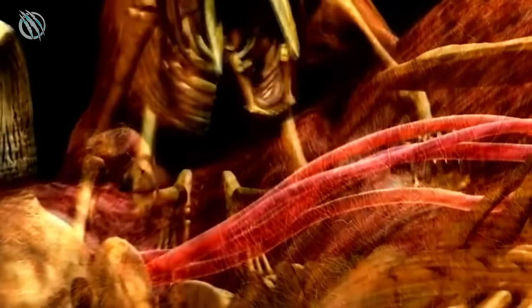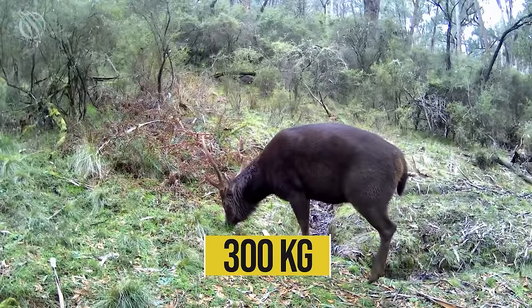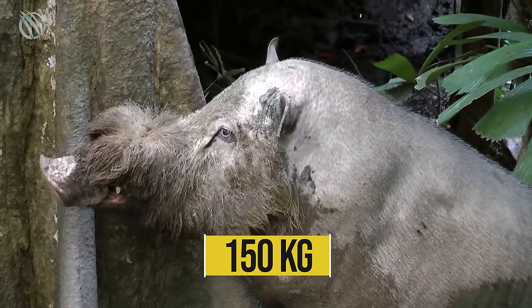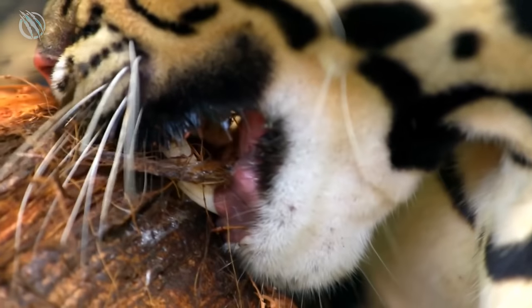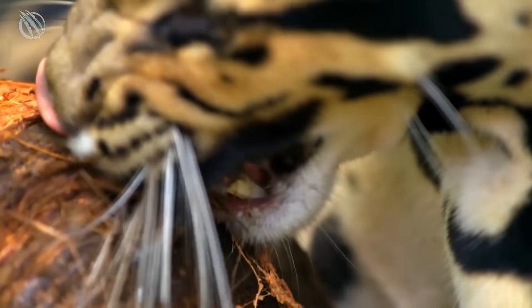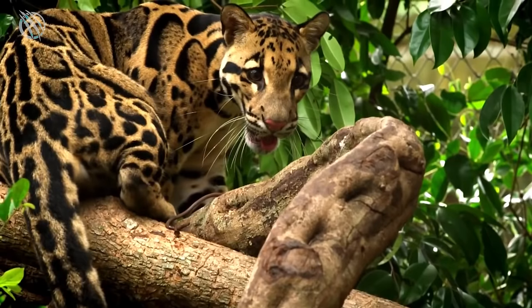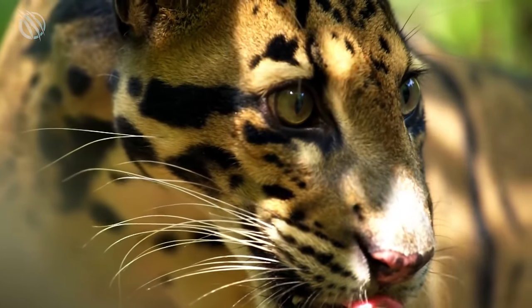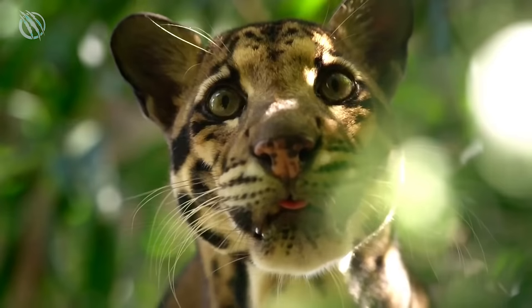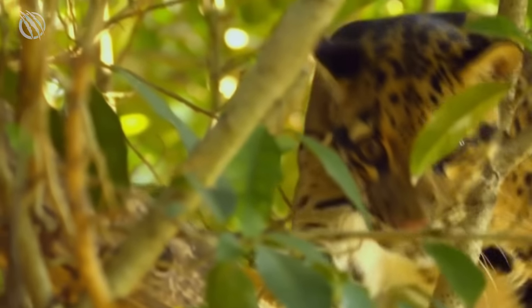Clouded leopards indeed often target relatively large prey, such as tropical sambar deer weighing 300 kilograms and bearded pigs weighing up to 150 kilograms. But the most important task of the long tusks of the clouded leopard is not to hunt very large prey, but to quickly kill small and medium prey. Since the clouded leopard mainly hunts in the crowns of trees at a height of more than 20 meters from the ground, a very important condition is the rapid killing of prey — because with a protracted struggle, the likelihood of losing balance and falling from the tree greatly increases.